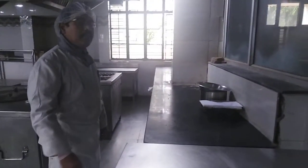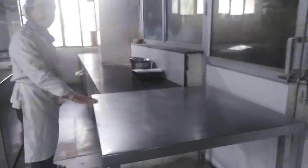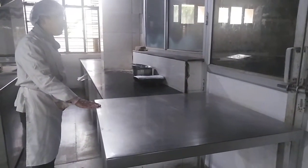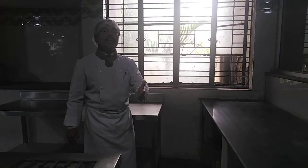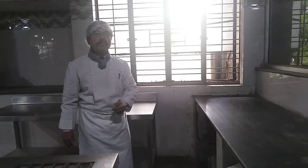The dining hall is closed right now because of COVID-19. This is called a working table, which we use for cutting, chopping, kneading, or food prep. This area is called the platform, which is used to store food items — more specifically, to keep those food items which are waiting to be served at a later stage, which is more specifically called replenishment of food items.